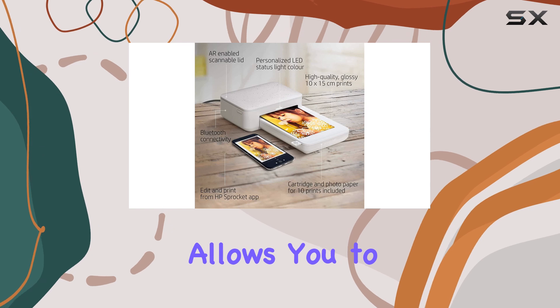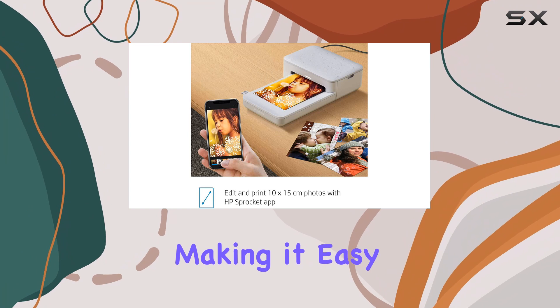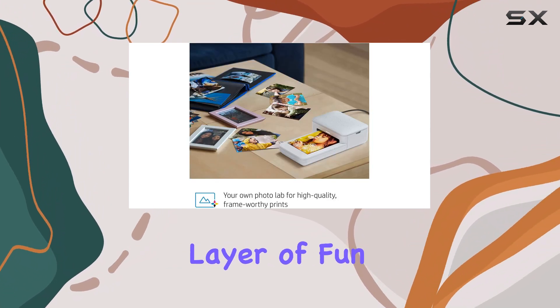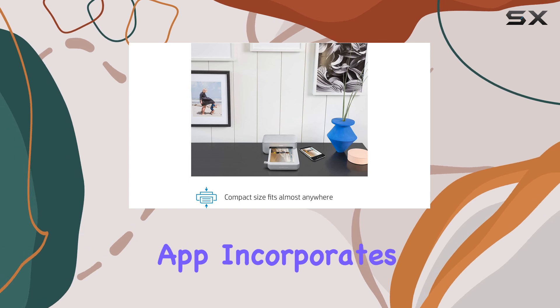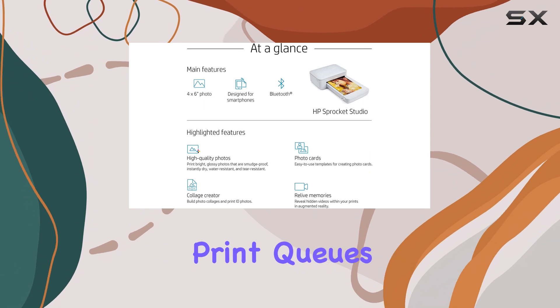The app also allows you to print from various sources, including social media and Google Photos, making it easy to access and print your favorite memories. For an extra layer of fun, the HP Sprocket app incorporates augmented reality, bringing your photos to life with hidden videos and shared print cues.